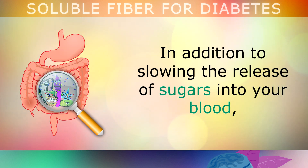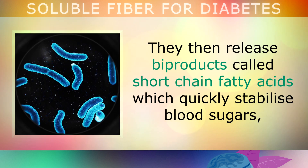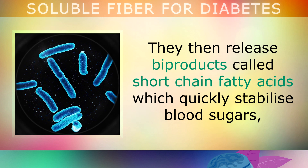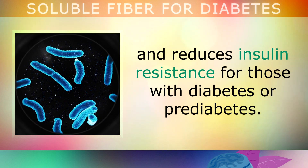In addition to slowing the release of sugars into your blood, soluble fibre also serves another important purpose in feeding the friendly microflora in your gut. Your friendly bacteria ferment the soluble fibre, which gives them energy. They then start to release by-products called short chain fatty acids, which quickly stabilise your blood sugars and reduce insulin resistance for those with diabetes or pre-diabetes.